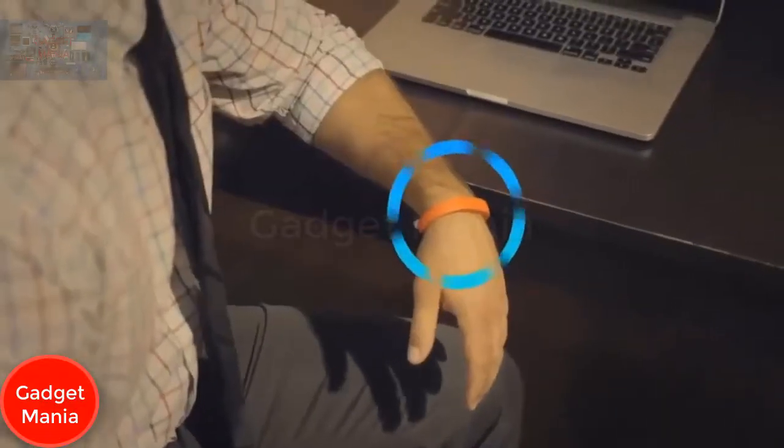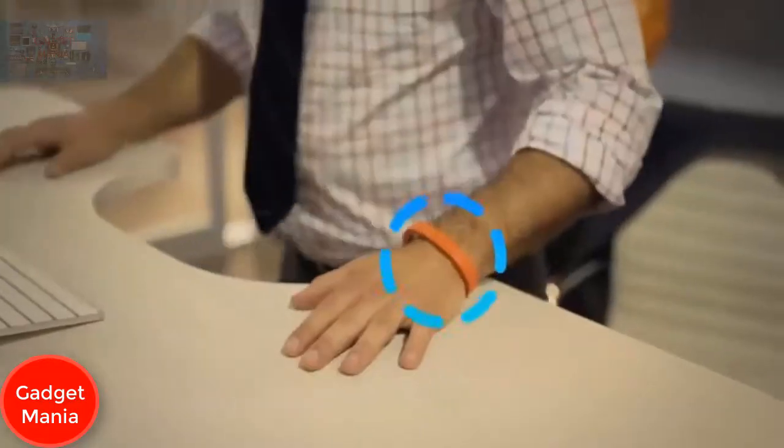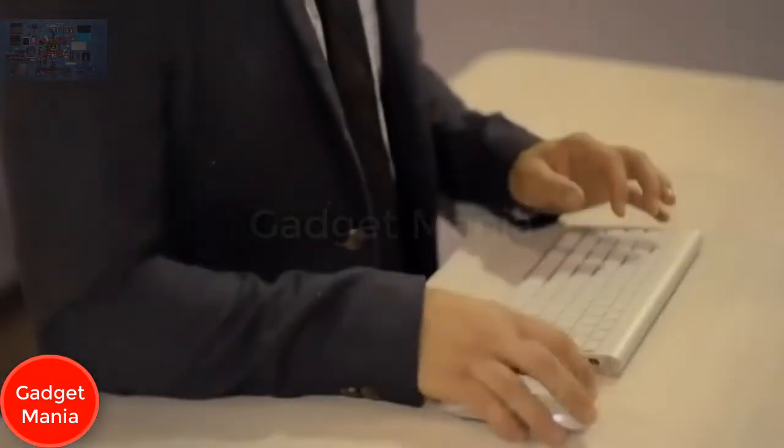Taylor connects with your health and fitness devices, tracking stats like how far you've walked and how long you've been standing. She is the world's first smart office automation system — she can interact with your lights, thermostat, and many other devices to create a fully connected workspace.